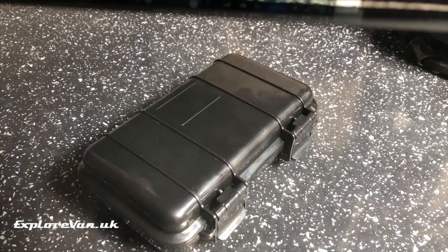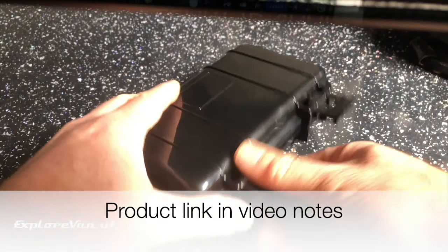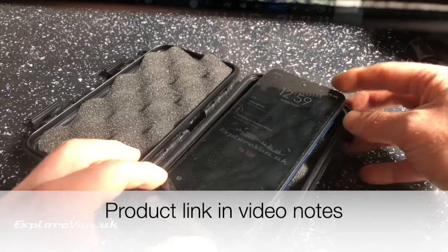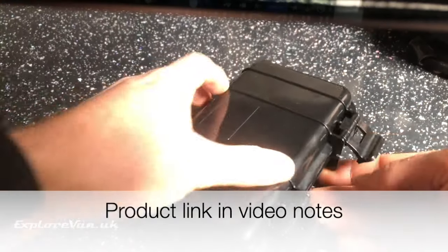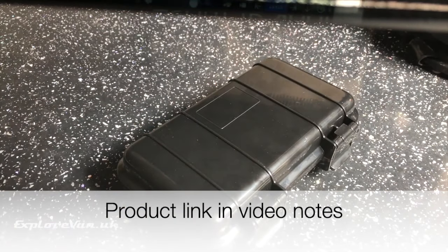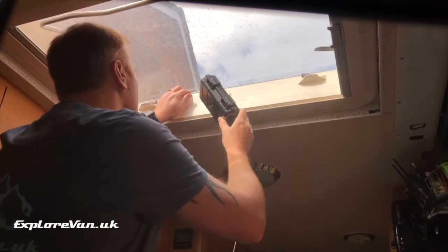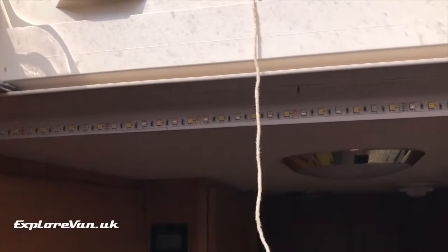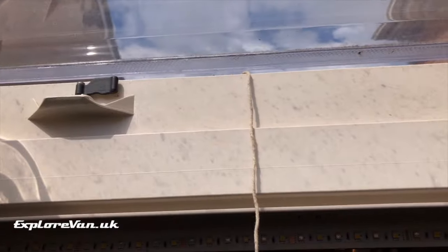Thinking back to that drawback of not having external antennas — long-term viewers will probably remember that before we went down the route of a more substantial mobile internet solution, we used a simple MiFi unit in a waterproof box. Well, in the spirit of recycling, here is that waterproof box. This allows us to pop the phone safely on the roof to improve the 5G signal. The piece of string is our reminder to take it down before driving off.